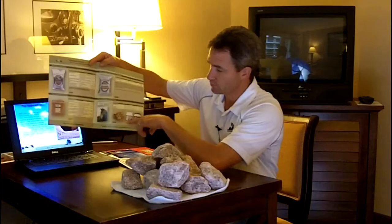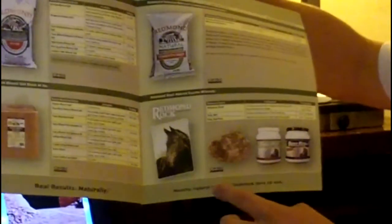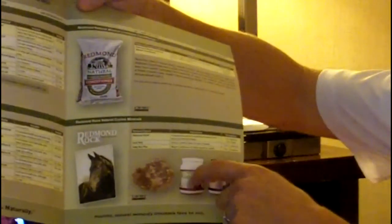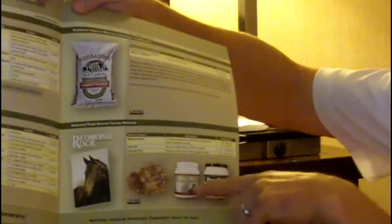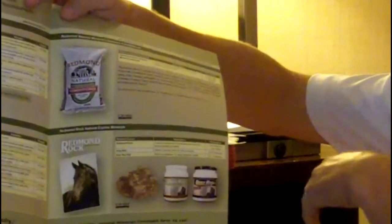In the lower corner of this brochure, we feature the rock in its natural form for horses. There's also Trophy Rock, of course, which is the natural rock form for the deer market. New to you today is the crushed salt — we call it the Daily Red — in a five-pound jar that can be scooped out if horse owners like to throw it into grain or mixes.